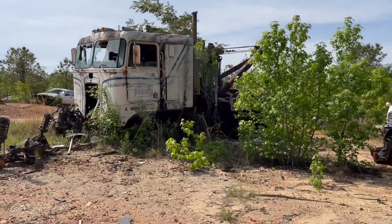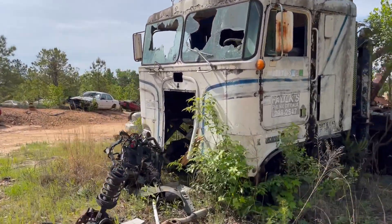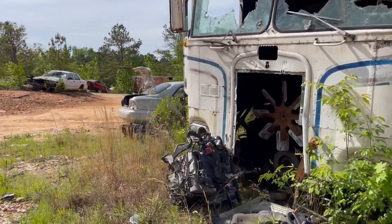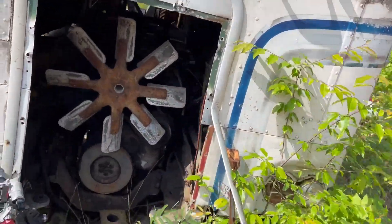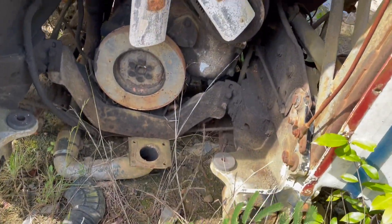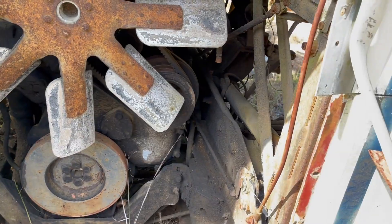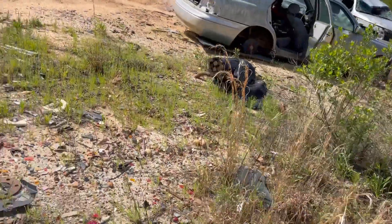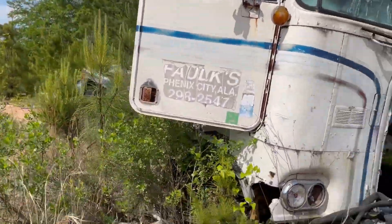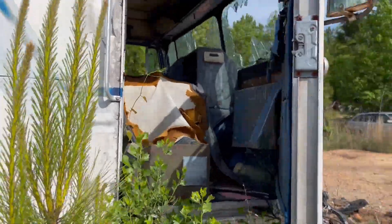Now I would say let's see if we get this thing started. I kind of highly doubt that this thing's gonna be running anytime soon. However, I don't know what you would call that engine — is that a Cummins? I don't know. Cool looking. It's been here for a hot minute.